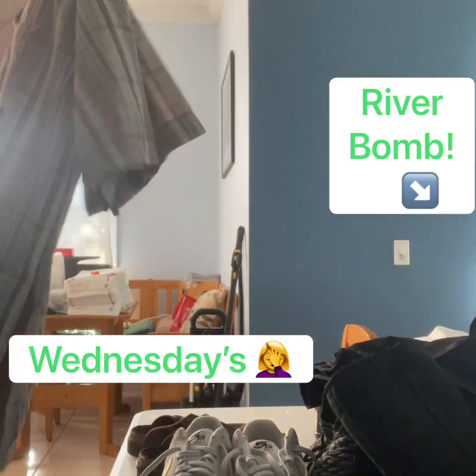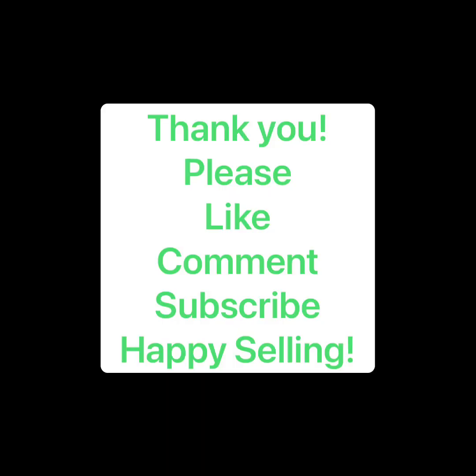So that's Tuesday's haul. Hopefully you will see all of this stuff in a what's sold video very soon. Thank you guys so much for watching. Please like, comment, subscribe, and happy selling.